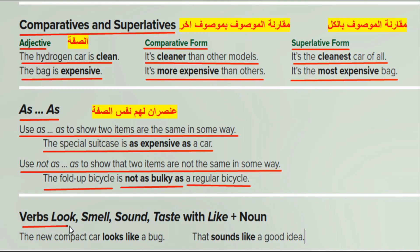Verbs look, smell, sound, taste with 'like' plus noun. Examples: 'The new compact car looks like a bug.' 'That sounds like a good idea.'